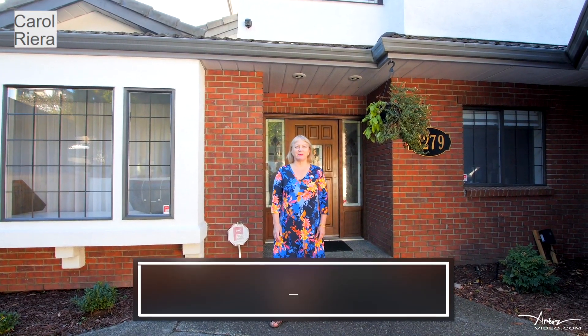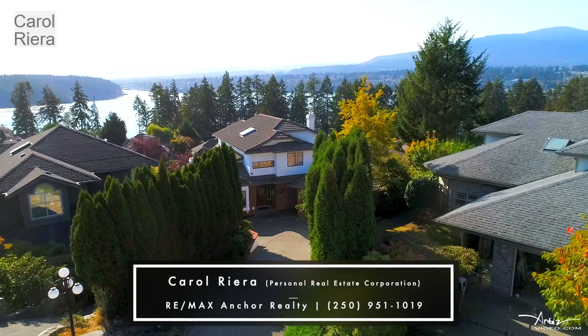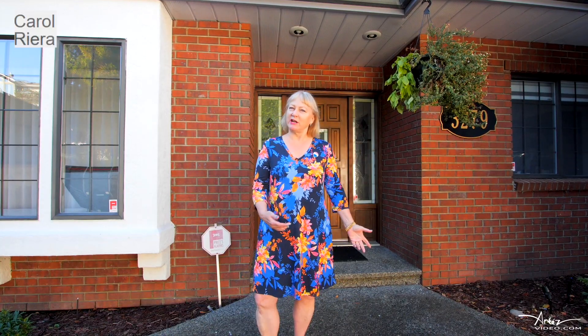Hi, I'm Carol Riera from RE-MAX Anchor Realty. I'd love to welcome you to this beautiful view home at 3279 Cordova Bay Road in the sought-after neighbourhood of Stevenson Point. Come on inside.